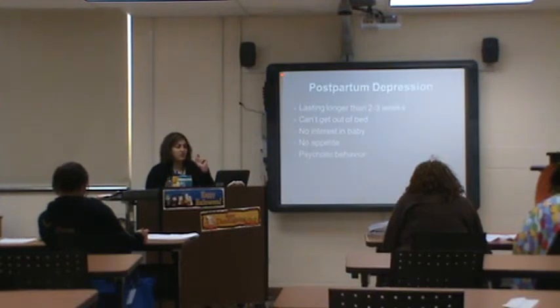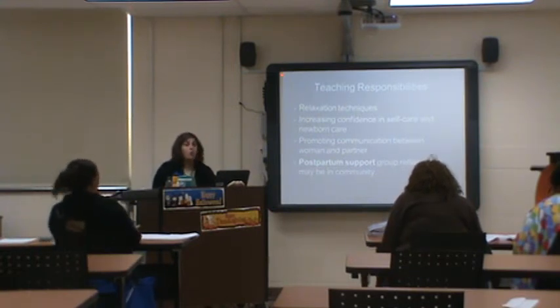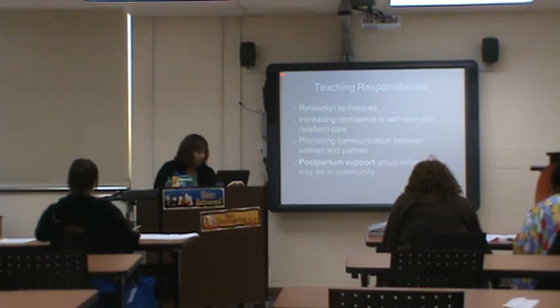Postpartum depression lasts longer — more than two to three weeks. She can't get out of bed, has no interest in the baby, no appetite, psychotic behavior, or may harm the baby or others. It's a very serious condition.